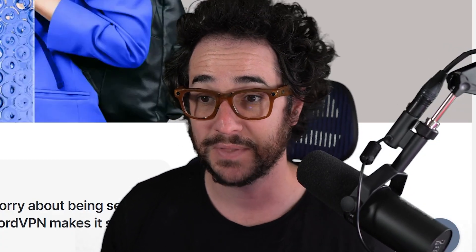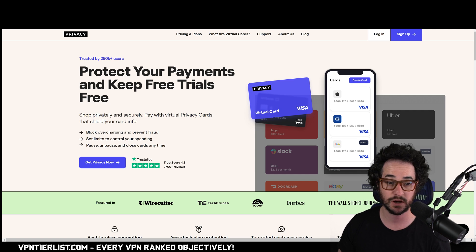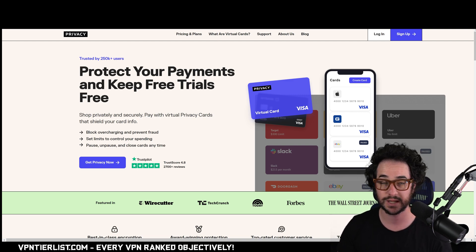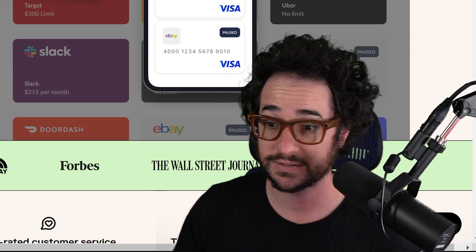Another mistake is not using privacy.com to prevent auto-renewal from VPNs you don't want. This is one of my favorite services. It connects to your bank account if you're in the United States — in Europe, something called Revolut is commonly used, but privacy.com is unfortunately only available in the US. What it does is prevent services from charging you past a certain threshold. For example, make a card with a $100 cap for Nord — after that, they can't charge you anymore. It gives you control of your debit cards, lets you create one out of thin air, and even burn it to reduce your online footprint. This service is very good and it's free to use.